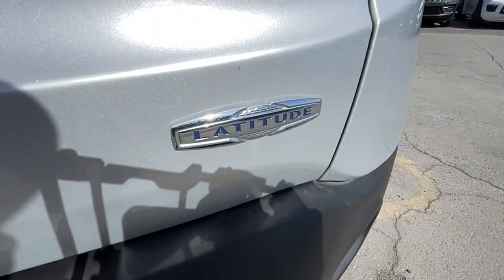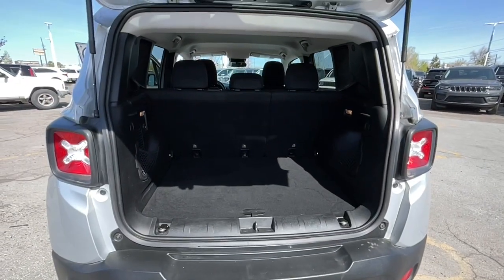Seize the opportunity to drive the SUV that's as unique as you are. Drive the Renegade.